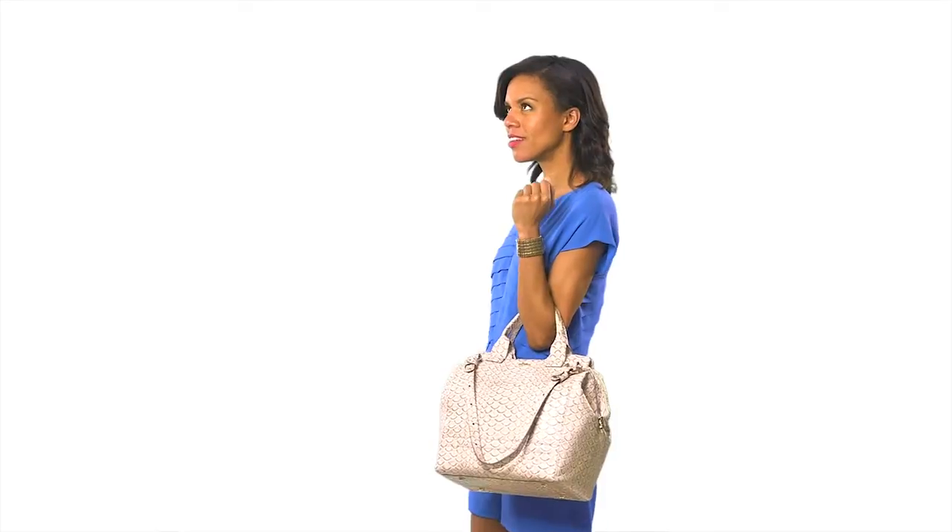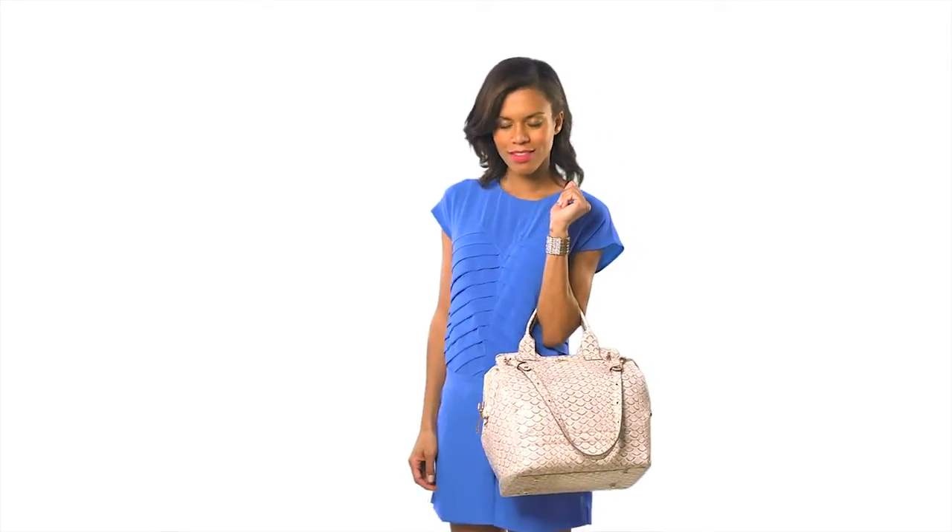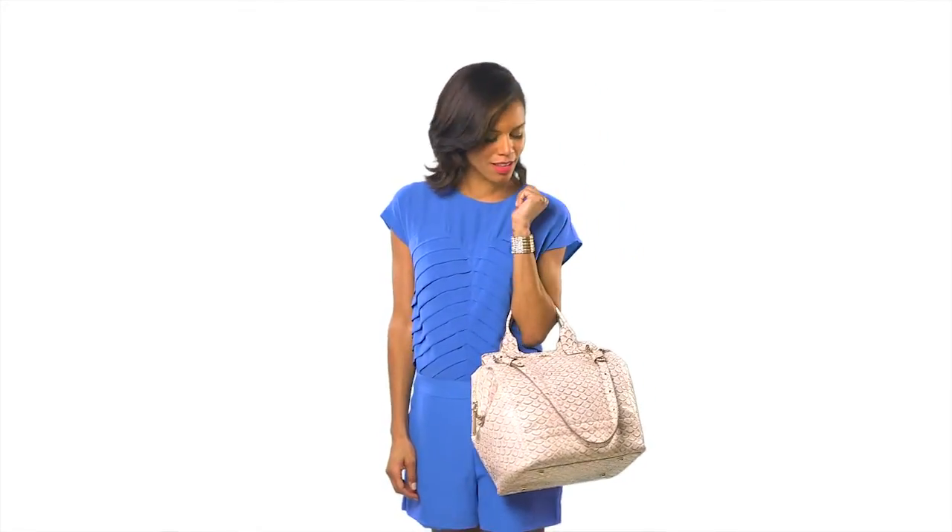This is the Brahman Atelier Large Hingham Satchel, a luxurious pick-up-and-go satchel that'll surely get you noticed. You can carry it by hand or swing it comfortably over your shoulder for an effortless chic look.